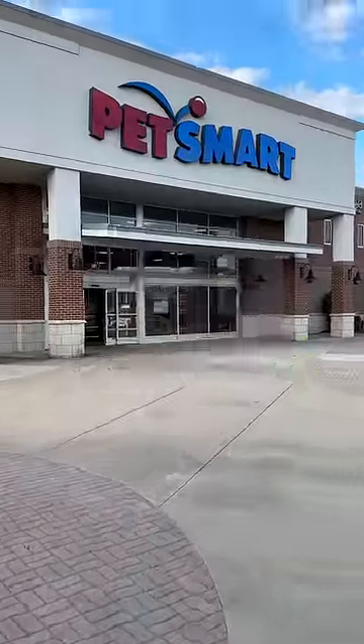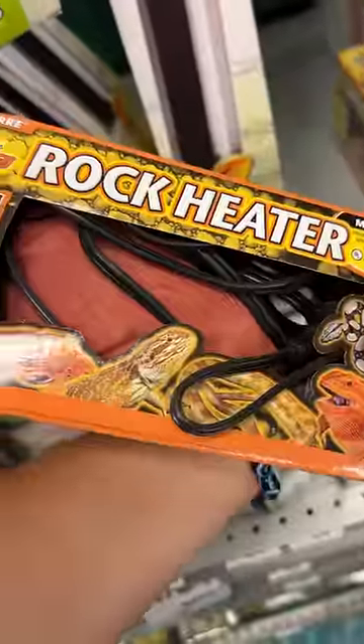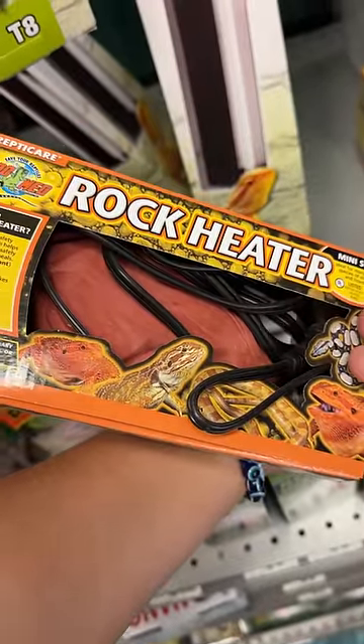Pet store items that are horrible for reptiles. Number one: heat rocks. These things kill, burn, or severely injure tons of reptiles in the hobby every single year. I can't even believe they still sell this.